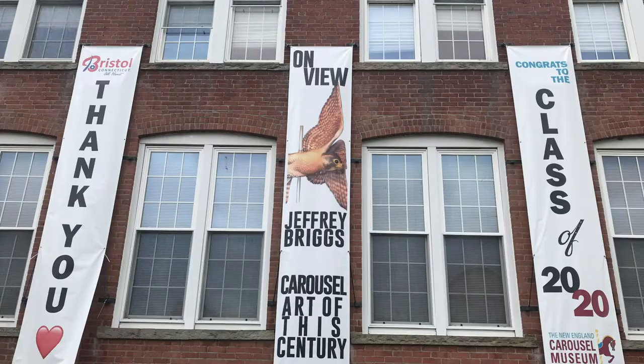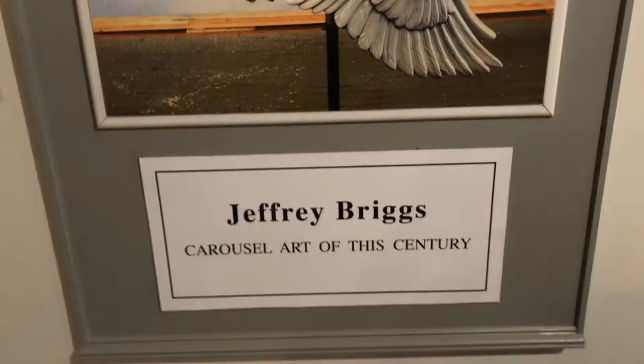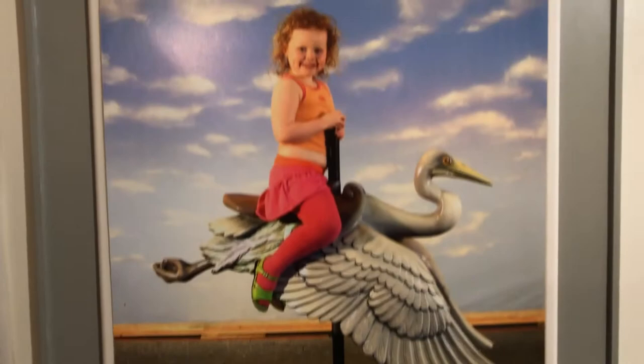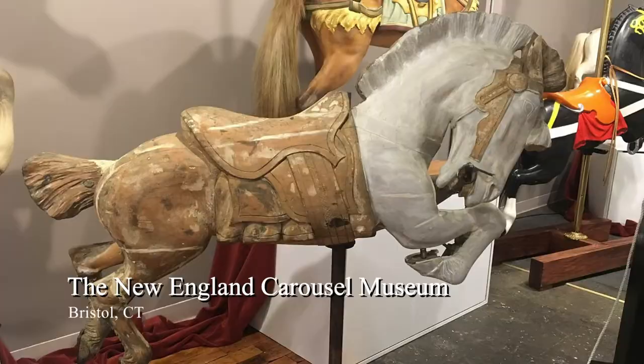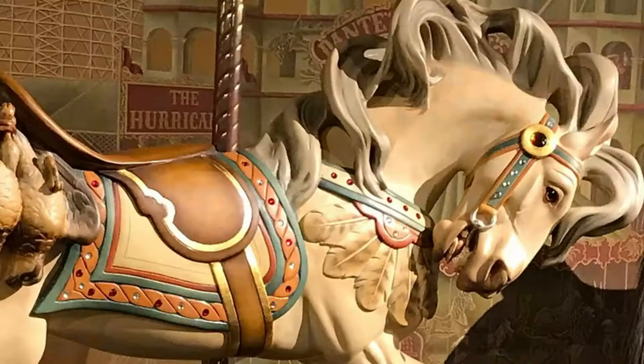We are at the New England Carousel Museum in Bristol, Connecticut, at my show of carousel works that I have done over the last 45 to 50 years — sort of the apex of my career. We named the show 'Carousels of the Century' mostly because carousels are known, for the most part, at the turn of the century. Most of the museum pieces here are constructed out of wood and they are of that era, the 1890s or turn of the century.